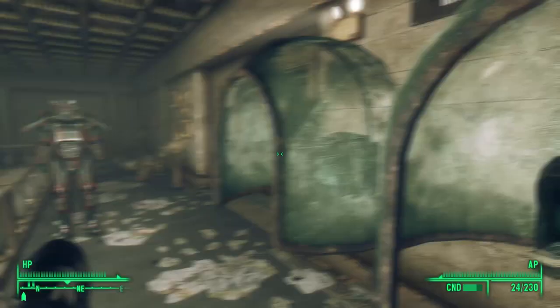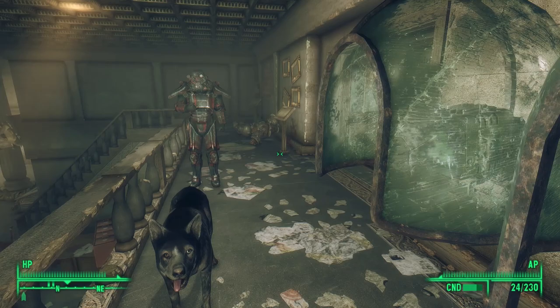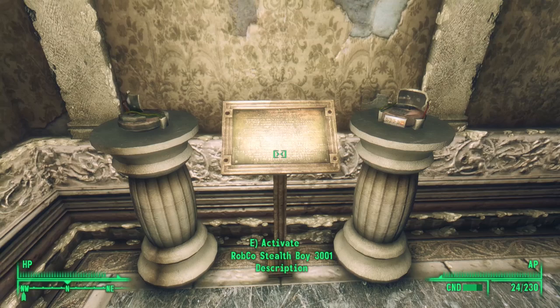Next to this display are two more terminals. We can activate them to see if we find part two of that secret message, but it's not on either of these terminals. Heading through this doorway, we see it led to an exhibit called the Halls of Today, but the exhibit is completely caved in. On display in this hallway, however, are more Stealth Boys — the plaque has the exact same text as the one we read earlier, but here we can loot two of them.